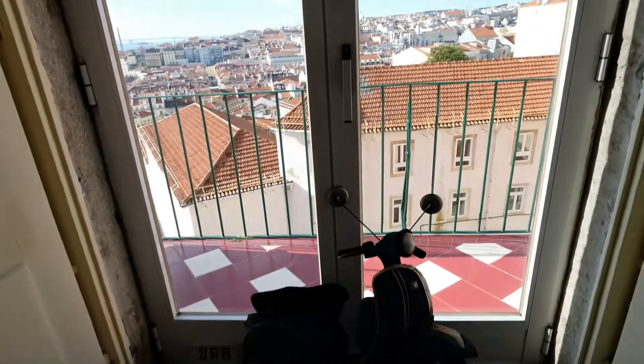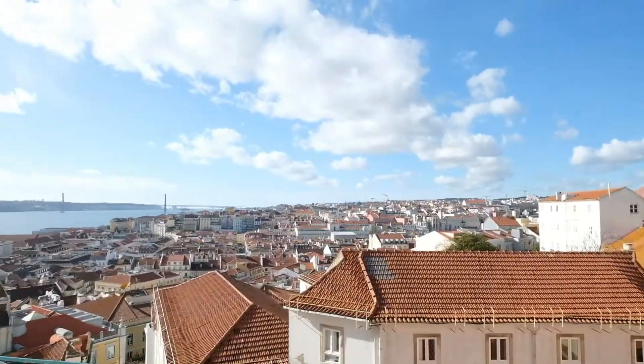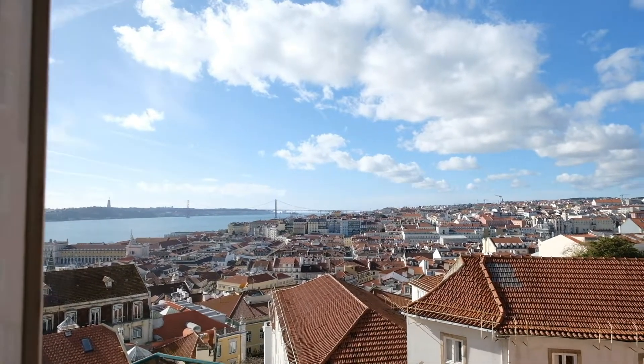It's really nice to have this door — you can go to this balcony and see everything. Take a look. Here we go.